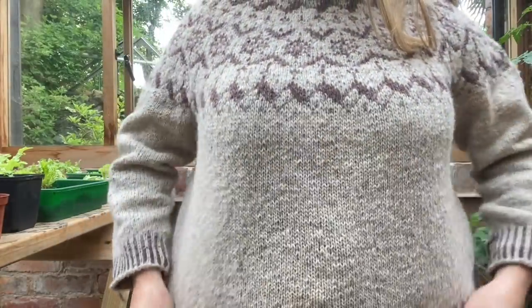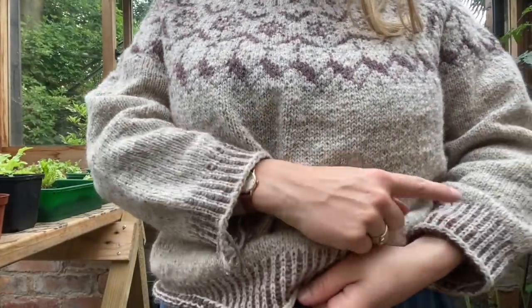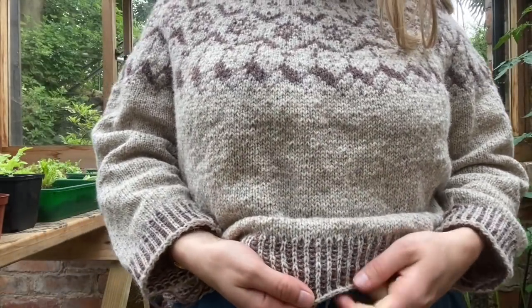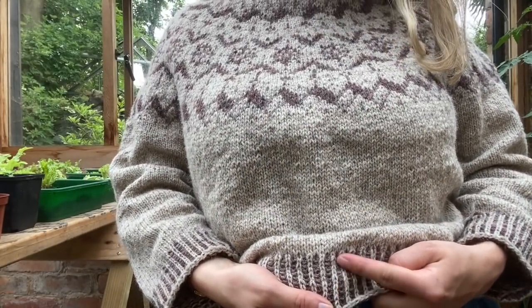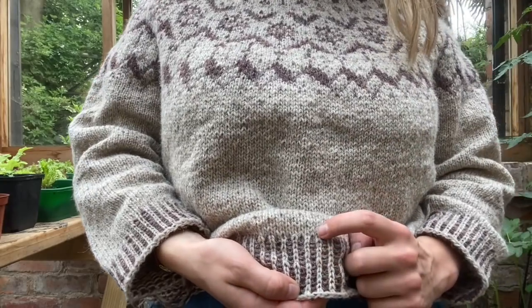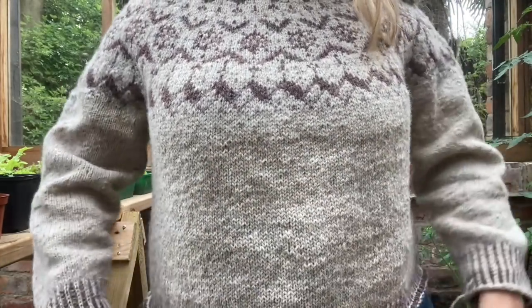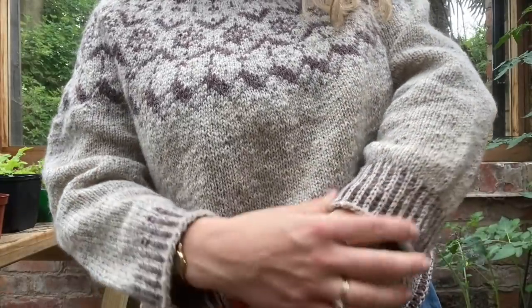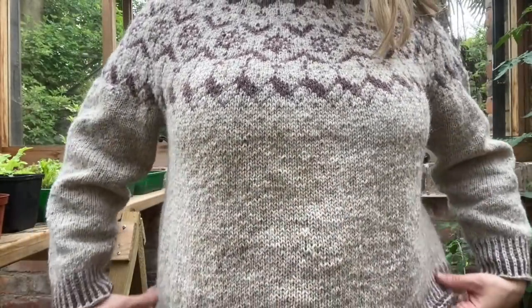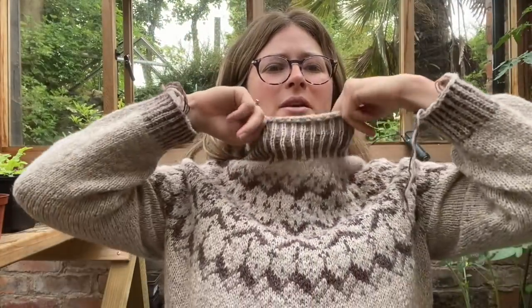I'm really proud of what I did. It was quite difficult and I'm glad I tackled it. When I got to the end of the colourwork section, obviously then it's just stocking stitch, so it was very easy to whiz down. I actually made a mistake in the cuffs and the hem — I only realised after I knitted the hem. It's supposed to be the darker colour up here and the lighter colour at the bottom, but I did the same on the cuffs so it wouldn't look weird.